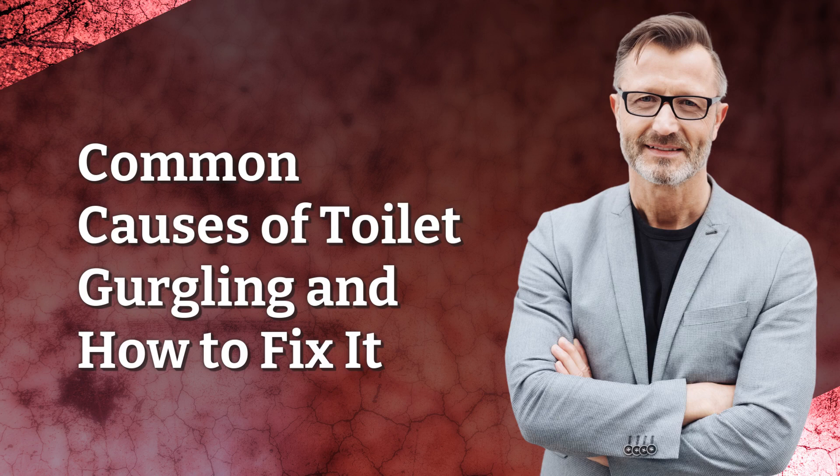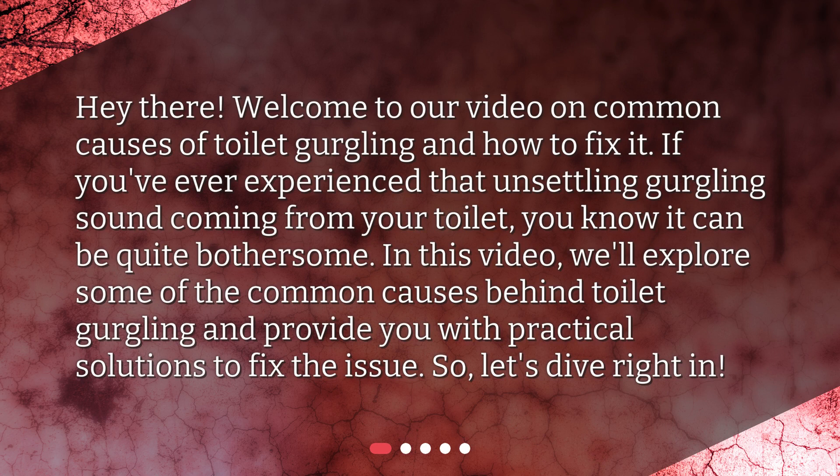Welcome to our video on Common Causes of Toilet Gurgling and How to Fix It. If you've ever experienced that unsettling gurgling sound coming from your toilet, you know it can be quite bothersome. In this video, we'll explore some of the common causes behind toilet gurgling and provide you with practical solutions to fix the issue. So, let's dive right in!